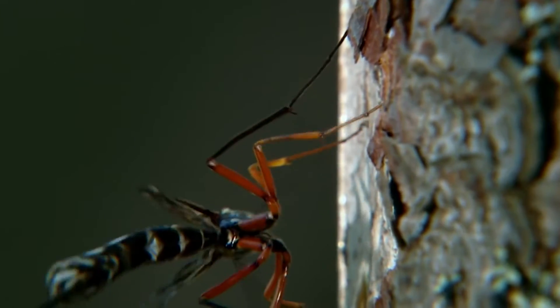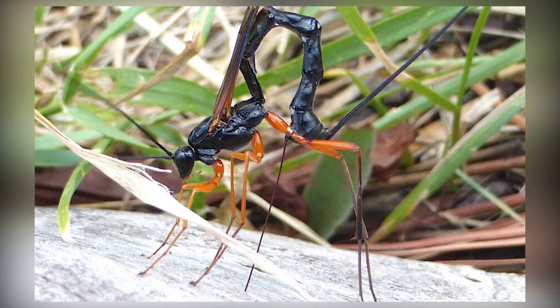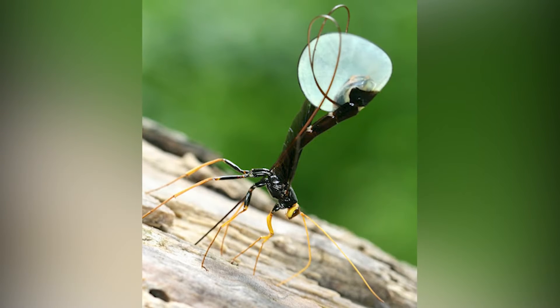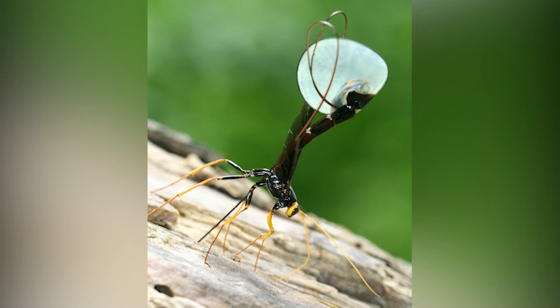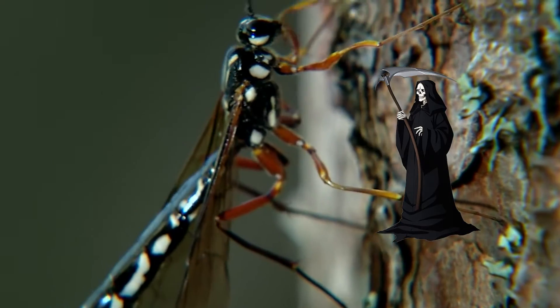Without further ado, meet the Ichneumon wasp, one of the animal kingdom's most intimidating, imposing-looking creatures. To someone who fears insects, it will make their flesh crawl. For other insects, the sight of it might as well be the grim reaper calling.